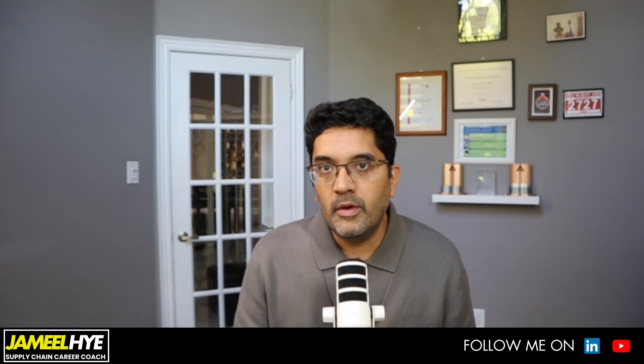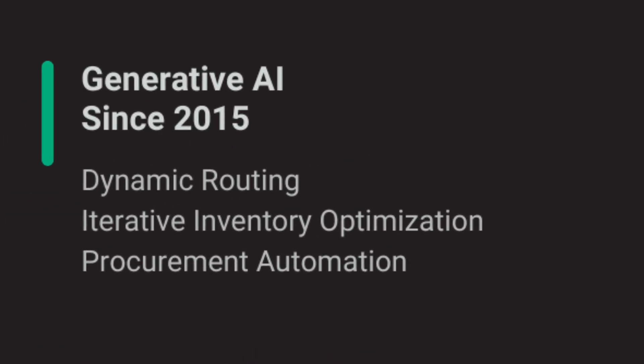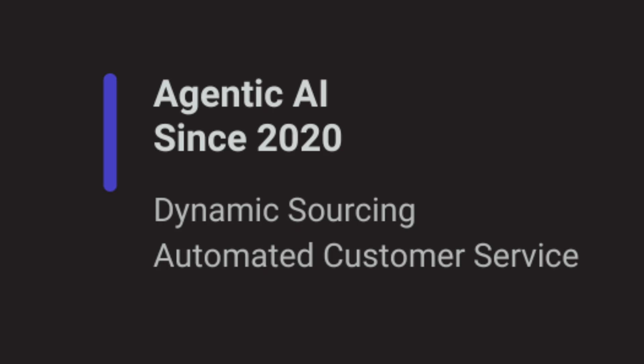Since 2012, and what is now creating a lot of buzz about AI is generative AI — things like ChatGPT, where you put a prompt and it intelligently researches and gives you results far smarter than classical Google search. Since around 2015, applications have emerged including dynamic routing, iterative inventory optimization, and procurement automation. Then there is agentic AI, which has been more and more tested in supply chain almost after 2020, covering dynamic sourcing, automated customer services, and AI chatbots.